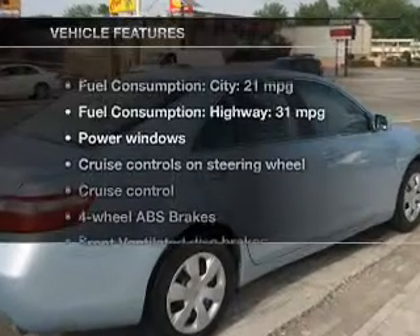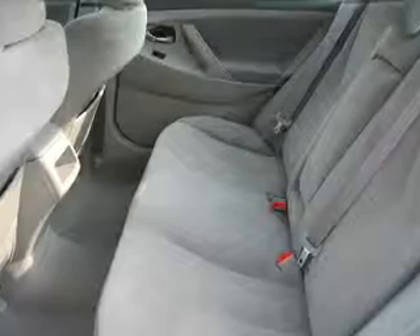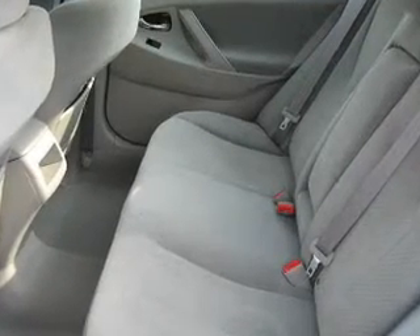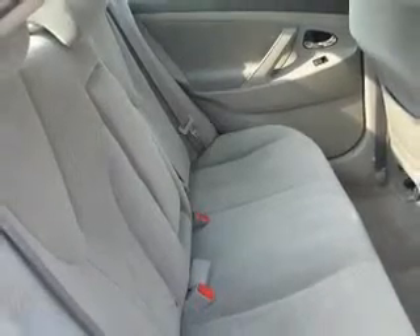Anti-lock brakes help you bring your vehicle to a safe stop. Plus, enjoy these notable features that are included in this vehicle: power door locks, power windows, cruise control, an AM FM stereo with multi-disc CD player, power mirrors, an alarm system, and power steering.